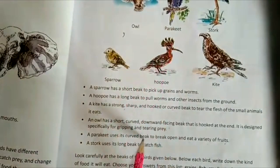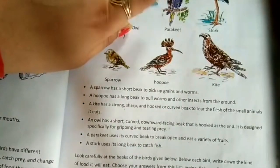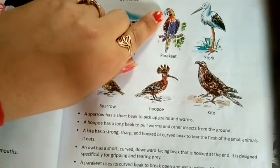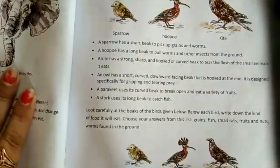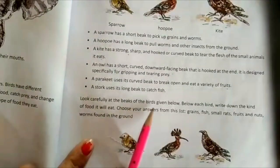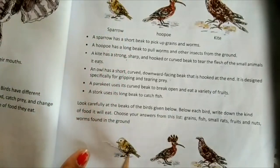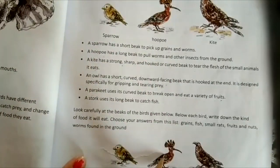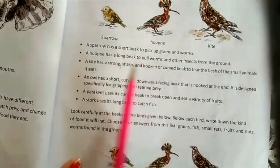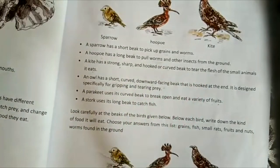The parakeet has a curved beak similar to a parrot, used to eat a variety of fruits. Looking at the beaks: sparrow eats grains, hoopoe eats worms, and kite tears the flesh of small animals like rats.